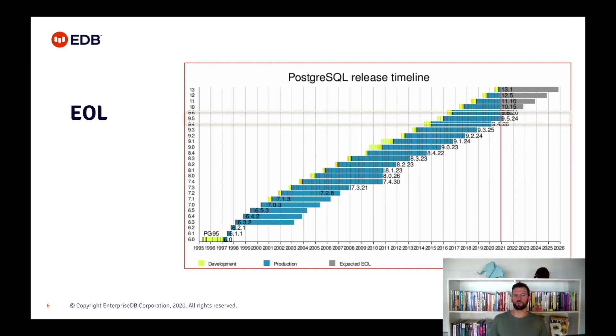PostgreSQL Global Development Group guarantees these minor releases for more or less 5 years for each major version of PostgreSQL. This means that when they reach end of life, after 5 years from the major release, they will no longer have security updates and bug fixes. From this graph, we can see that we are running out of steam for 9.5, which will receive its last update in February 2021.